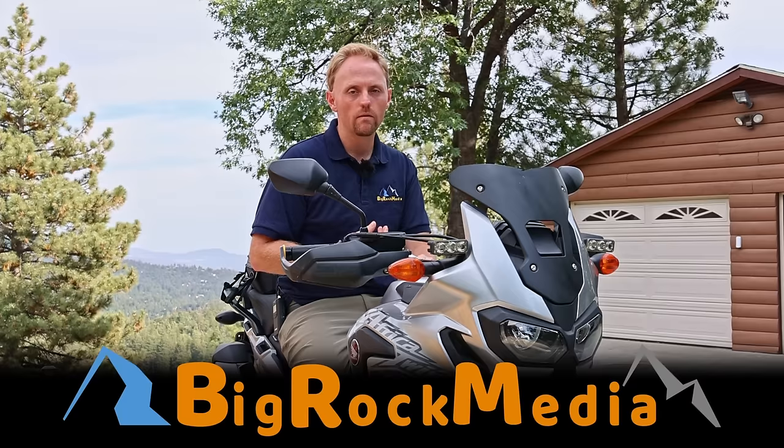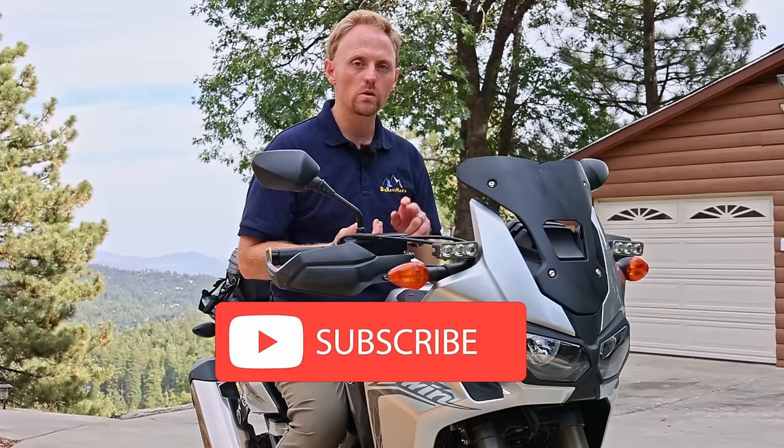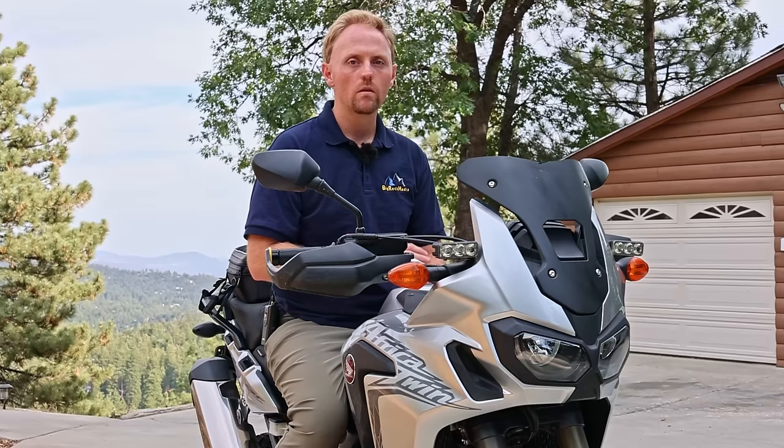Hi everyone, my name is Ian, and you're watching Big Rock Media. I'm an independent content creator focusing on motorcycles and other outdoor sports. I do all my own scripting, filming, editing, publication, and promotion for all my videos. YouTube is my full-time job. If you'd like to support the creation of more content like this, you can subscribe and hit the bell for notifications, give a thumbs up, leave comments, support me on Patreon for exclusive video content. Thank you for watching, and now back to your video.